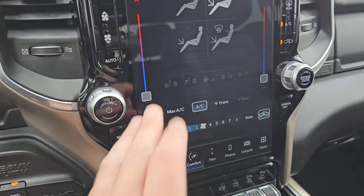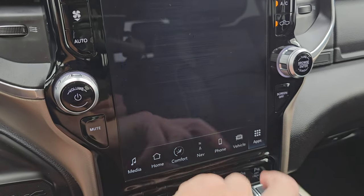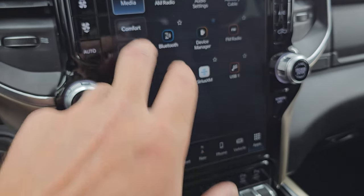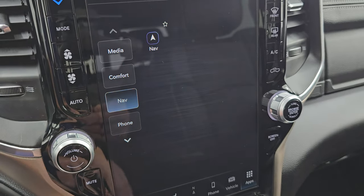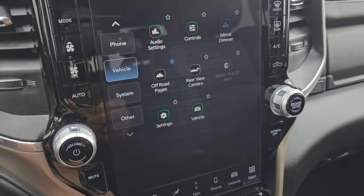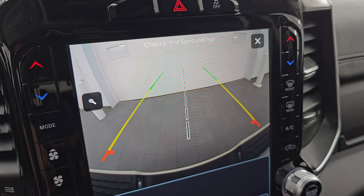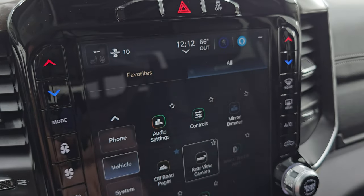You also have your climate controls including dual climate controls, heated and cooled seat buttons, and heated steering wheel controls. Nav, phone, Android Auto, and Apple CarPlay — I believe those are wireless with the Uconnect 5 system. You get your backup camera, which is working nicely. They made those HD and crystal clear so you can get hooked up to your boat, camper, or trailer the first time, every time. You can even zoom in on the hitch for better results.